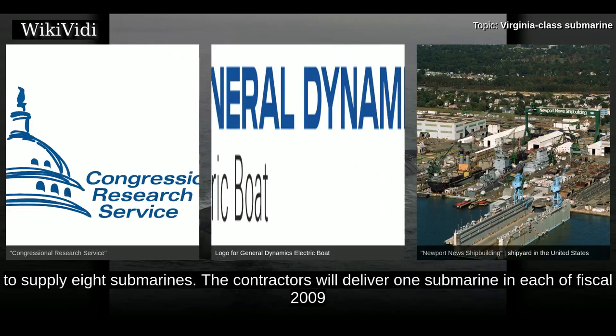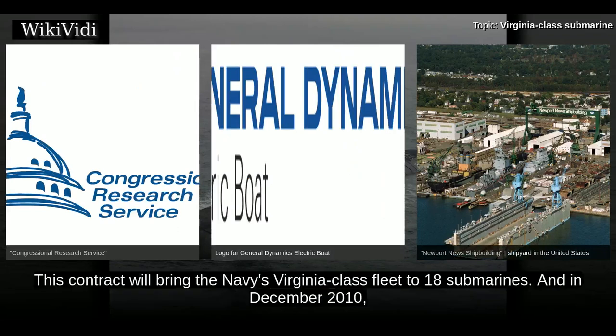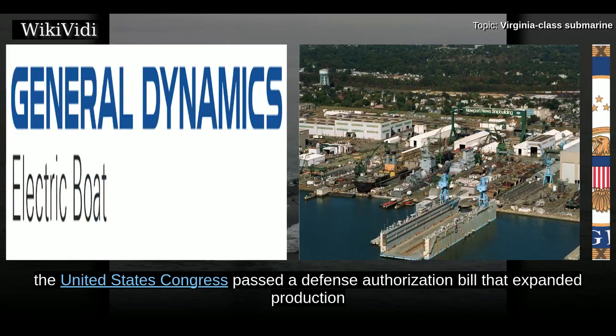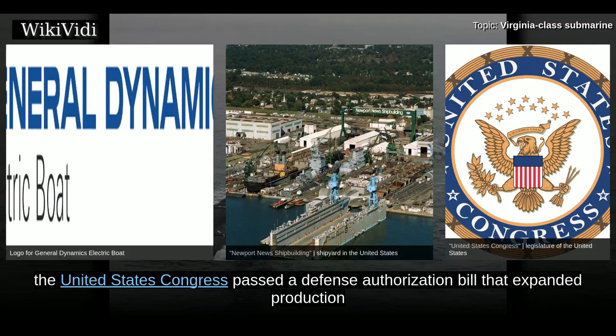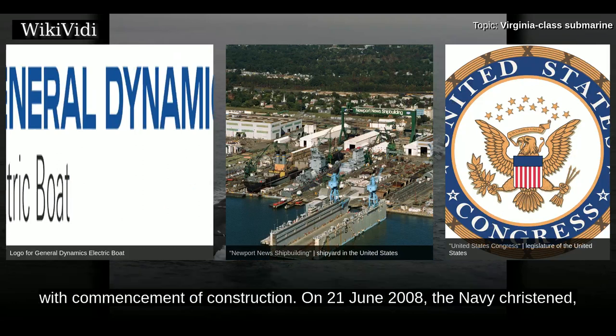The contractors will deliver one submarine in each of fiscal 2009 and 2010, and two submarines in each of fiscal 2011, 2012, and 2013. This contract will bring the Navy's Virginia-class fleet to 18 submarines. In December 2010, the United States Congress passed a defense authorization bill that expanded production to two subs per year, with two-per-year production resuming on 2 September 2011.